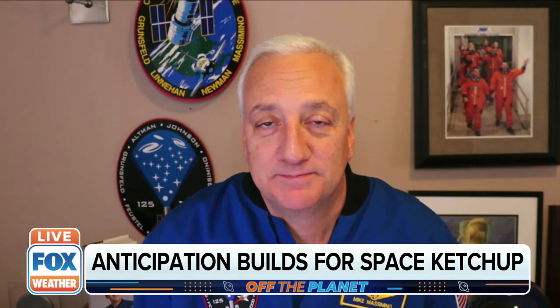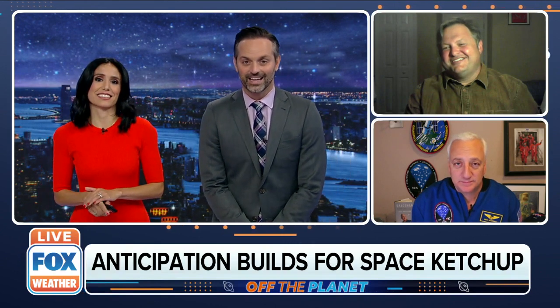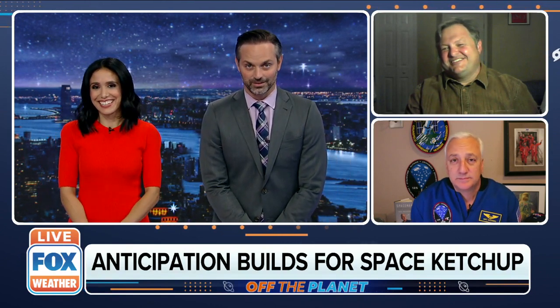You guys have a better green thumb than me. I don't think I've ever successfully grown a tomato on Earth, let alone Mars. So you're beating me there. We want to play a little game with you guys — it's called Ketchup Controversies. In this game, we'll give you some controversial food pairings involving ketchup and you'll tell us whether you're a fan. If three of the four of us say ketchup should go on that specific food, it'll get the Fox Weather Wild stamp of approval.